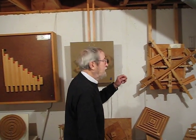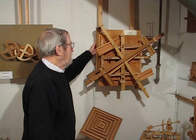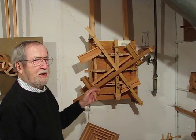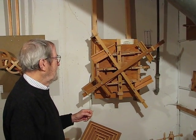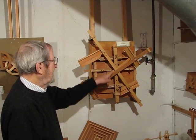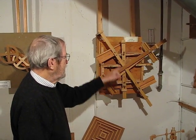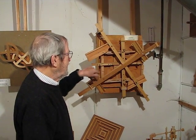This one, called Going Straight, is to illustrate how circular motion can be translated into straight line motion. And if you look carefully, you'll see that there's straight line motion that way, straight line motion that way, straight line motion this way, and straight line motion this way.